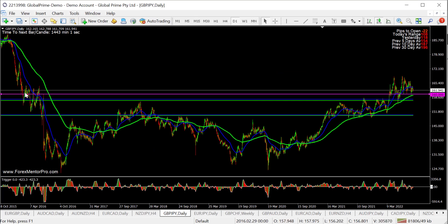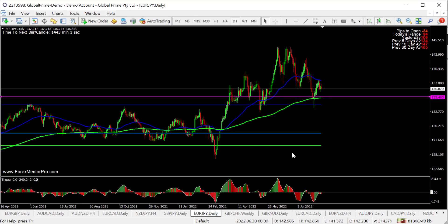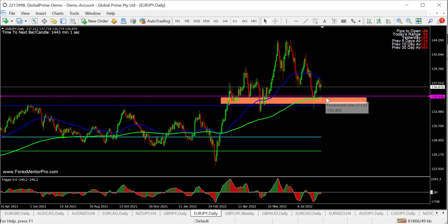You can see there as well — a big area of previous support and consolidation, to the pip. Broke away. Euro/Yen — similar idea. Looking to long at 135.400 — a big area of previous support resistance. You can see a very, very similar setup to the other Yen pairs. Anywhere in this area to long.